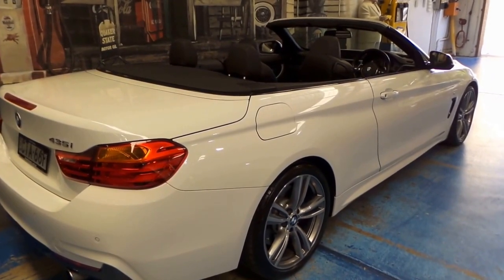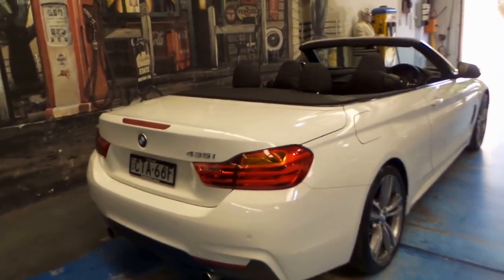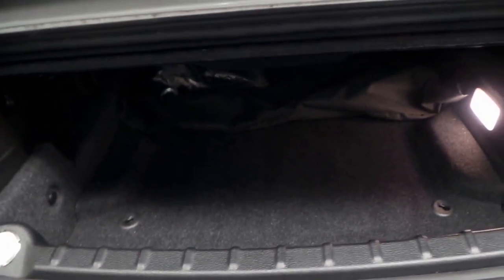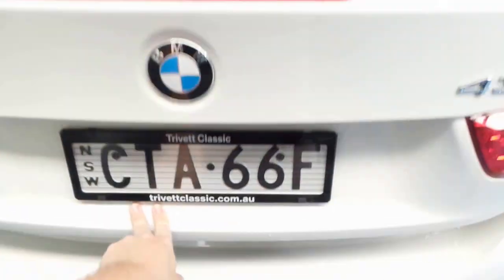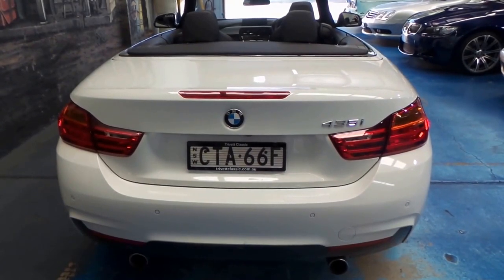So you have the practicality of an all-season car and a convertible when you want it. It does have usable boot space when the roof is down, as you can see. But when the roof is up it becomes quite large. It was a Trivet Classic car delivered here in Sydney.